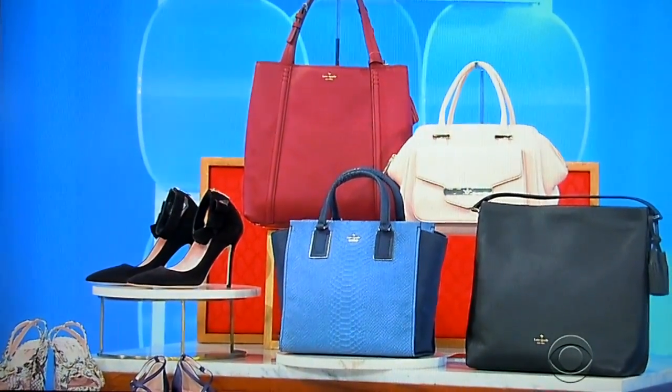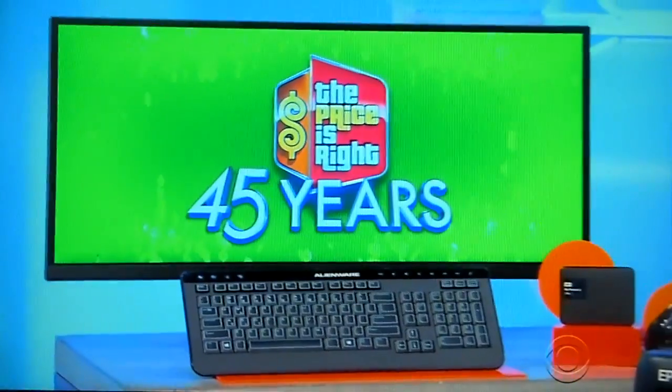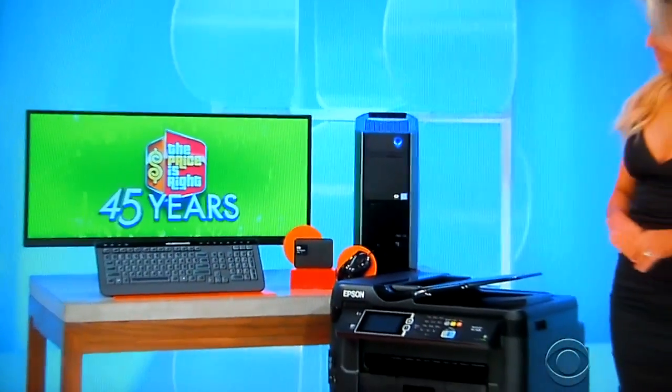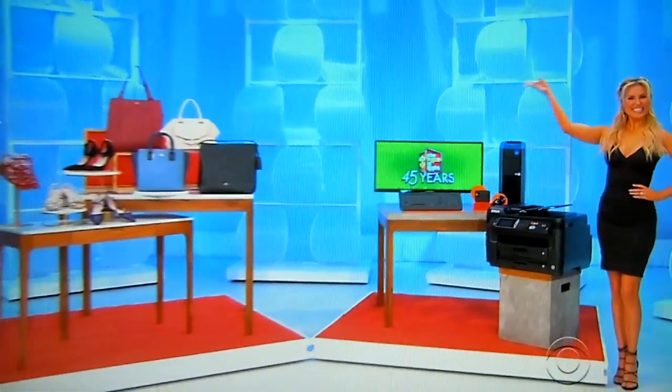And second, enjoy an immersive panoramic experience with this gaming computer, which has a 34-inch curved monitor, 8 gigs of RAM, and a 1-terabyte hard drive. One 4-terabyte external hard drive and a printer included.